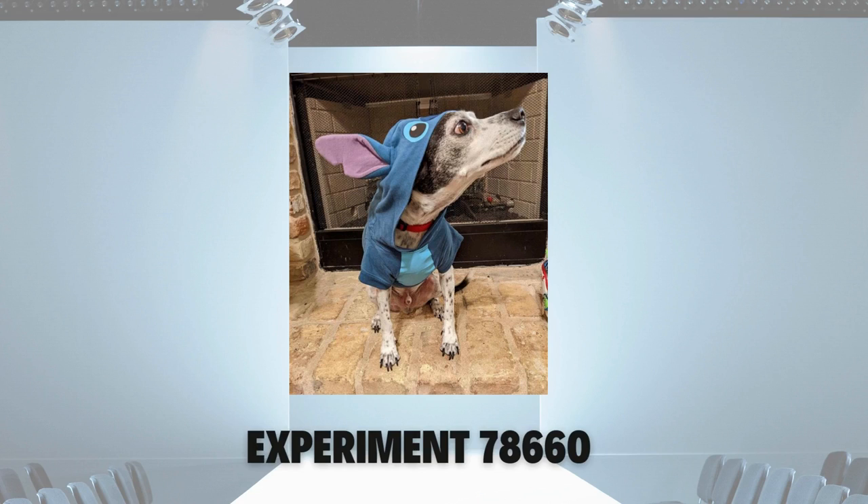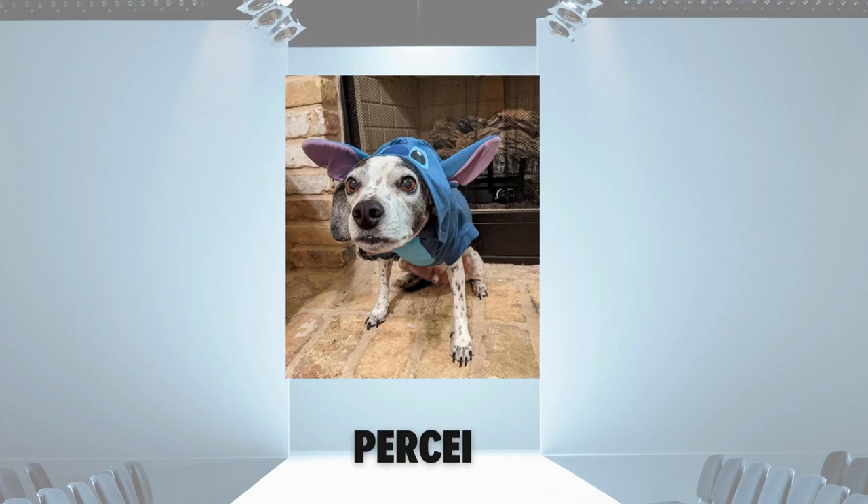Next we have experiment 626, our favorite resident alien, also known as Percy to his people.